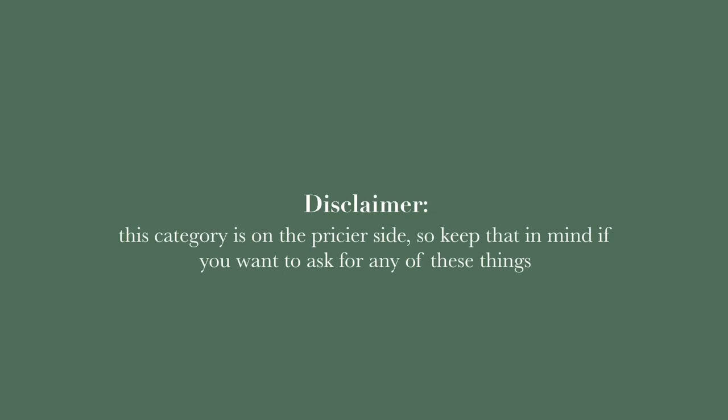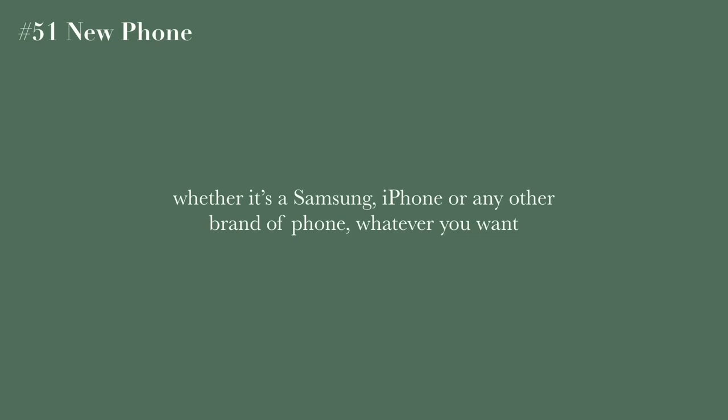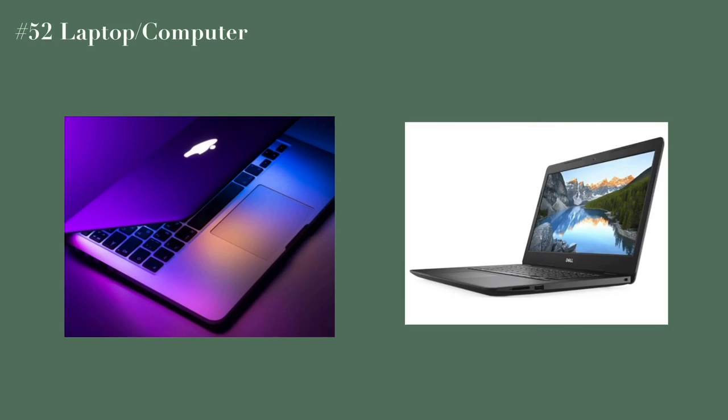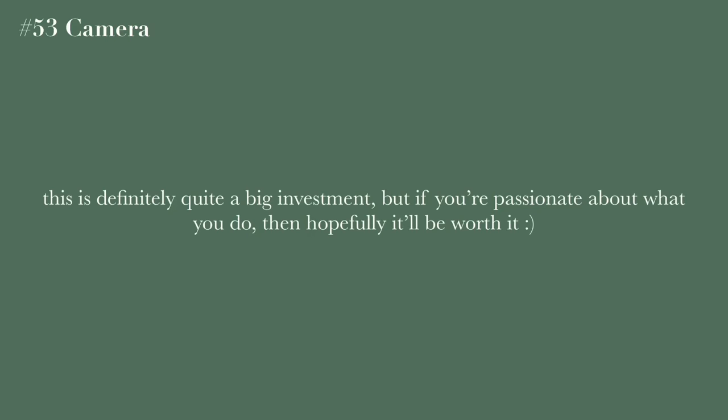The next category is technology, which is on the pricier side, so keep that in mind. The first idea is a new phone — whether that's Samsung, Apple, or any other brand. A laptop or computer is another great option. A camera is great either for YouTube or photography; it's a big investment but worth it if you're really passionate.